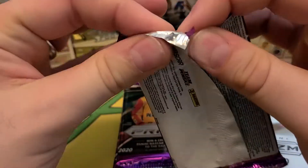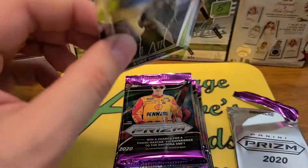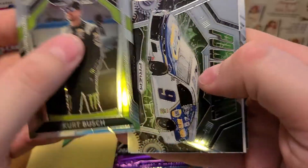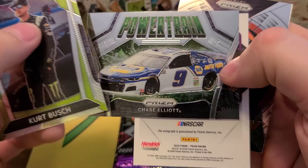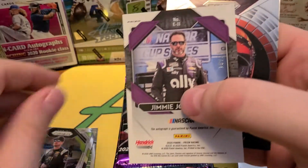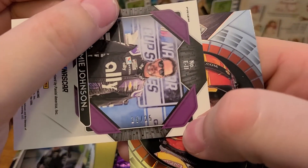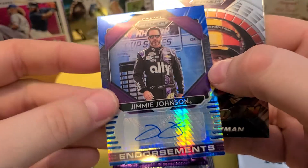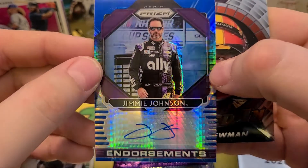I'm going to open just one blaster — I usually try to get two on a video but I don't think I need two blasters for NASCAR. We'll check it out. One of the inserts — oh, we got an upper card! First of all, a Powertrain Chase Elliott insert, and then we got a Prism numbered card. Yeah, there we go — 19 out of 25, Jimmy Johnson!